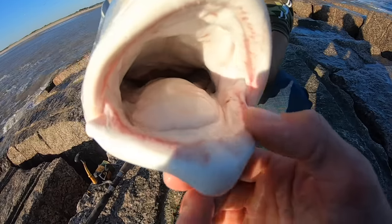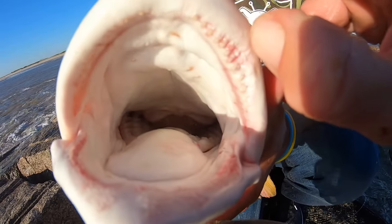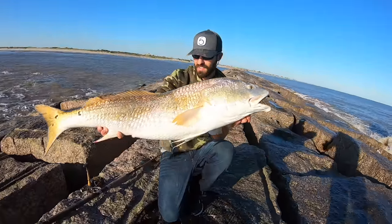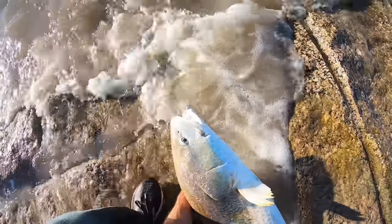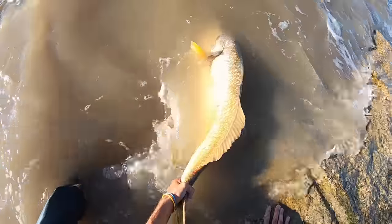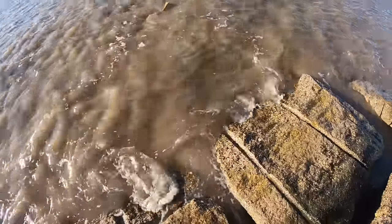Some of them have the teeth worn down — you can see them right here. Pretty serious. Another look at that massive red. Trying to give her the best release we can in these circumstances. There we go, she kicked — we push her off. She is gone. Wow, look at it go.